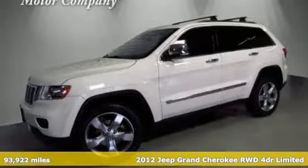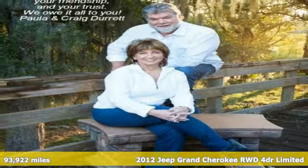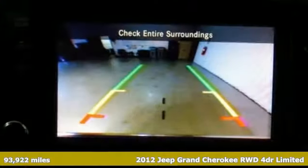It's a 2012 Jeep Grand Cherokee, forged from capability, bathed in luxury. This Grand Cherokee elevates your adventures.